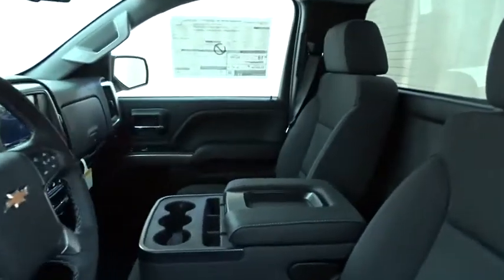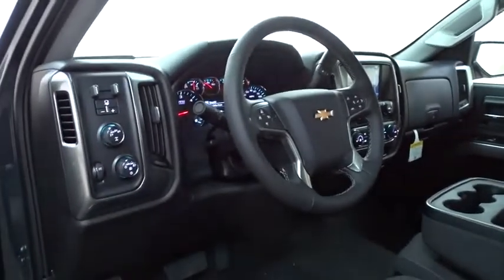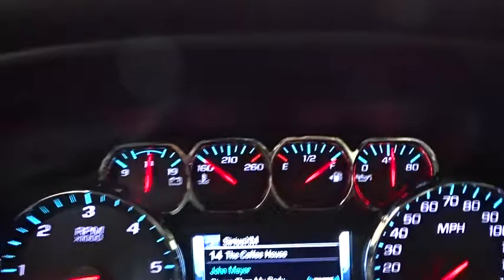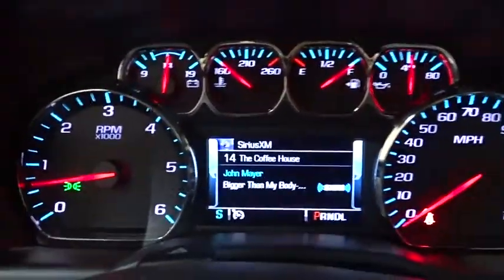Here are some of this vehicle's great options: traction control, stability control, steering wheel audio controls, backup camera, anti-lock braking system, keyless entry, navigation system, Bluetooth, leather-wrapped steering wheel, power steering, adjustable steering wheel, cruise control.